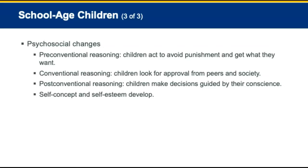Question 5: The pulse rate of a toddler is slightly higher than adults — answer B, 90 to 150 beats per minute. Question 6: A school-aged child looking for approval from peers and society is demonstrating conventional reasoning. Pre-conventional reasoning is acting to avoid punishment; post-conventional is decisions guided by their consequences. Question 7: What is self-concept? Self-concept is how we perceive ourselves.